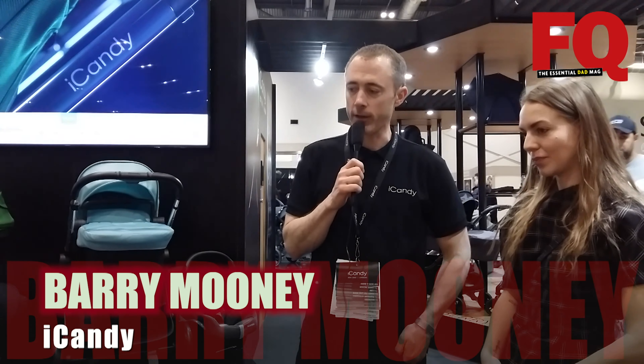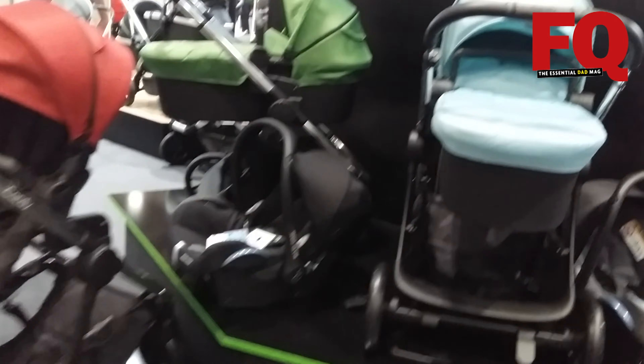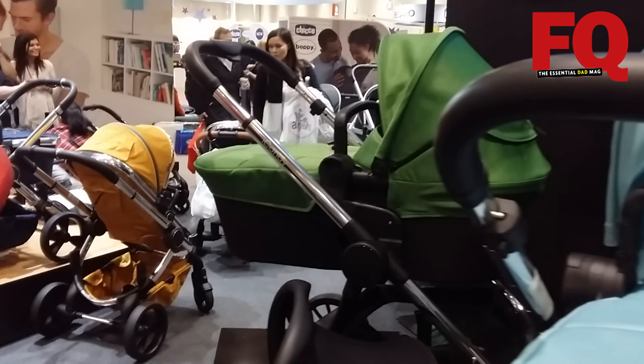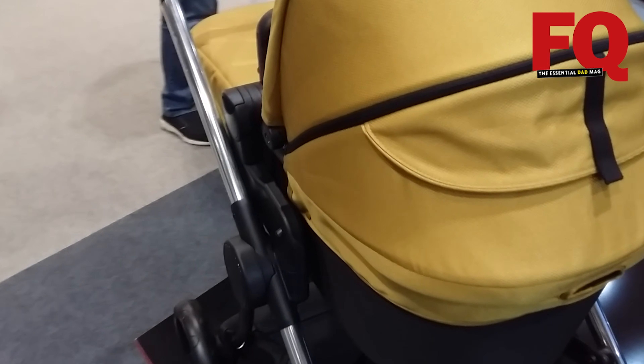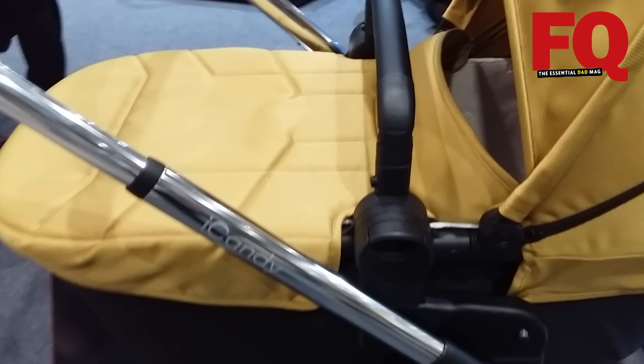The iCandy Lime is a single pushchair, but one of its advantages is that it's got an integrated ride-on board. Should you have two children — an older and a younger child — the older child can stand on the integrated ride-on board, which is a very unique feature. We've also got a designer collection within the Peach range, which comes with a full package of duo pods and a bag, and that's proved quite popular today as well.